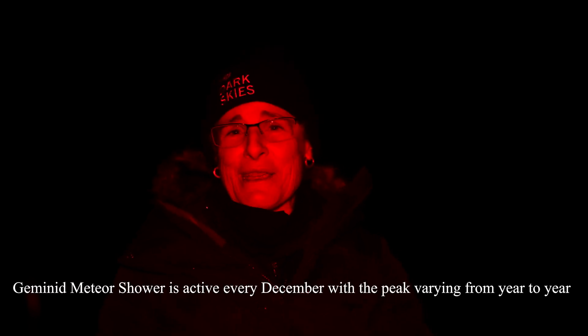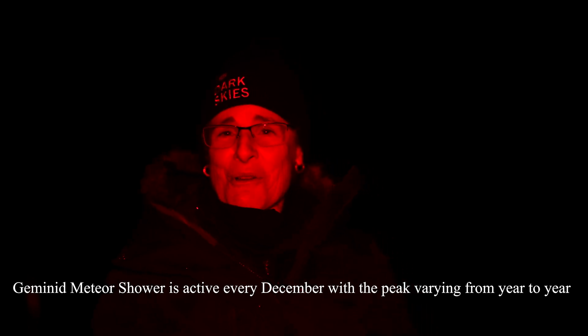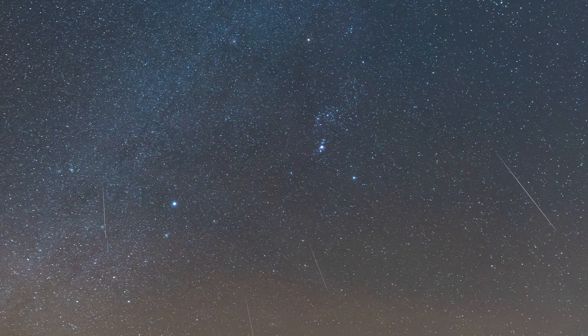I'm out here tonight to watch the Gemini meteor shower. It didn't actually have a peak this year because the peak was in the middle of the day, so you could choose either the wee hours of the 13th or the wee hours of the 14th. I watched it last night and saw a lot, but they're very short. I'm out here tonight — the wee hours of the 14th — to watch it again and see how many I can see.